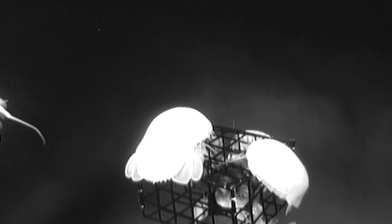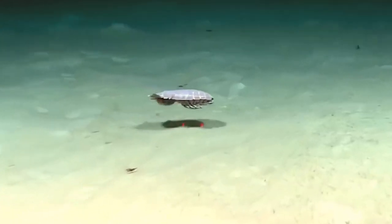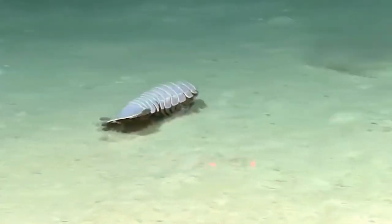Even though they're usually on the seafloor, they're actually really good swimmers and can glide through the water with ease using their fan-like tails.